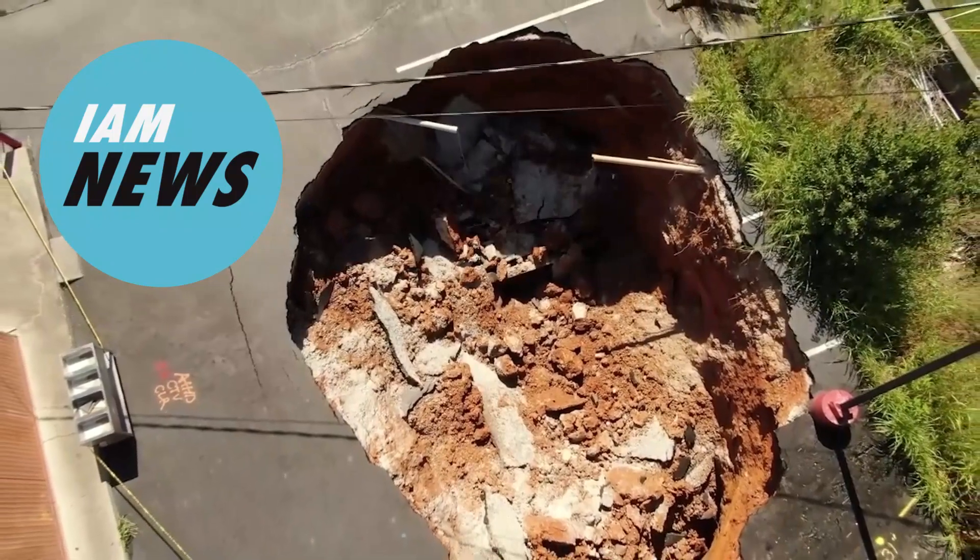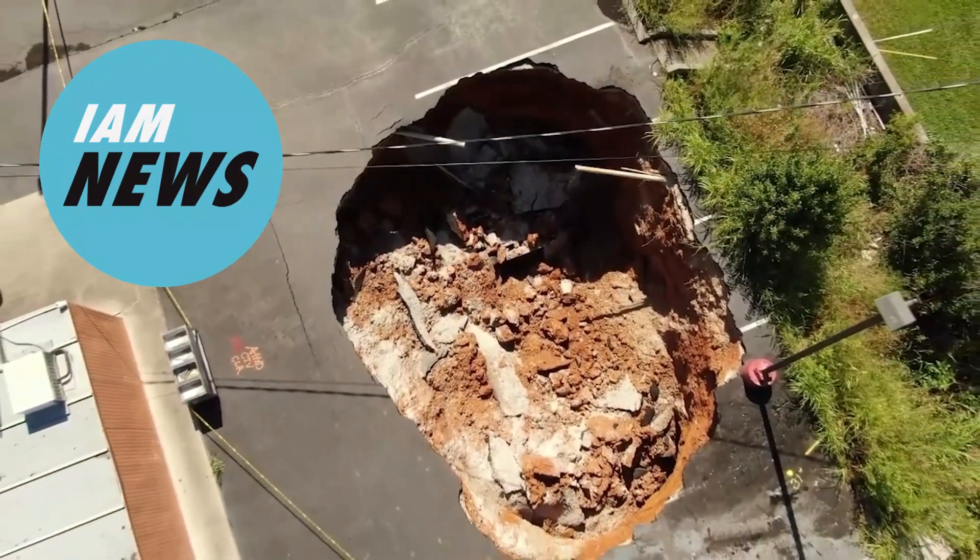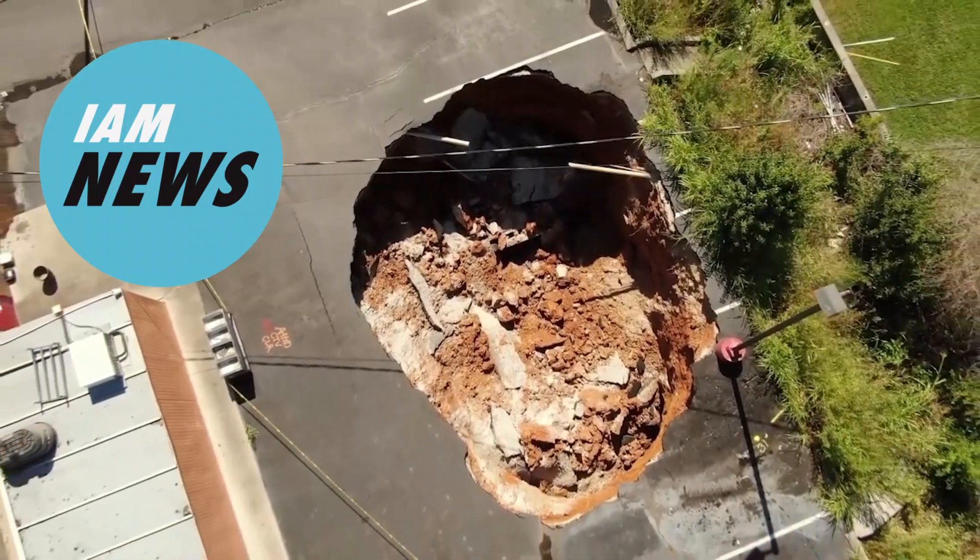We've all seen the pictures in the news and in the movies. A perfectly normal street is all of a sudden completely swallowed by a massive hole that opens in the blink of an eye. But what is really going on here?